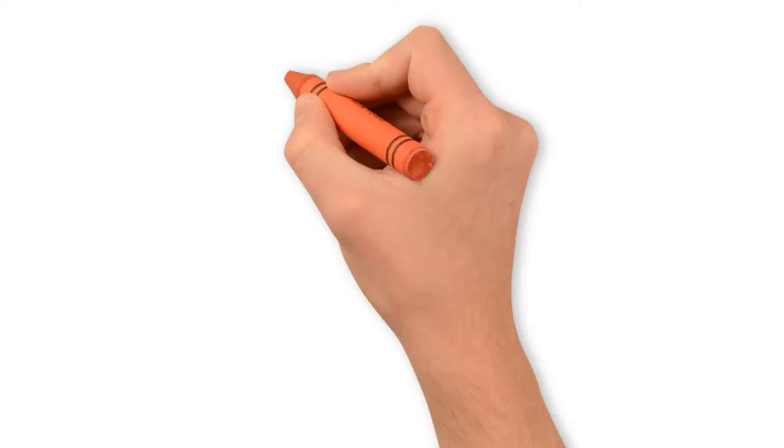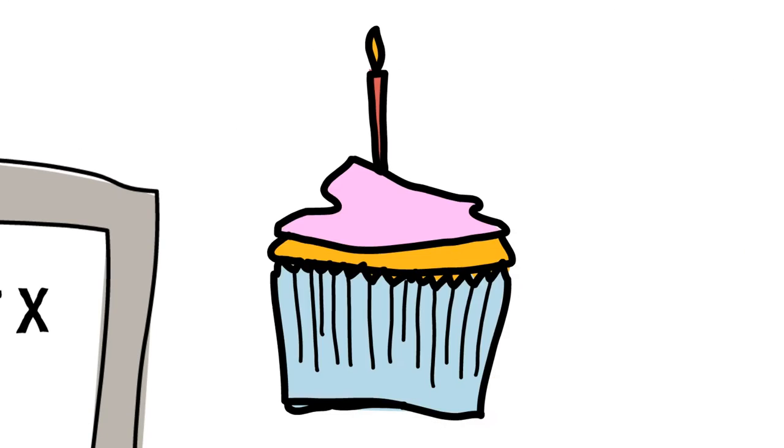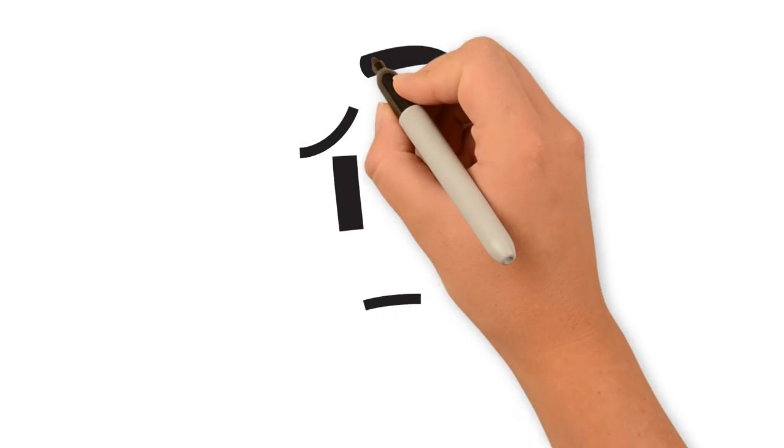But by the time the dispensary gets around to putting your product online, often times you'll be misrepresented. Incorrect photos, no lab tests — your customers are left wondering what it is they're really getting, and you're left wondering if you spent your time and money on all the wrong things.